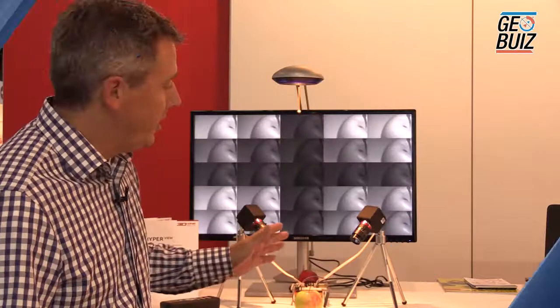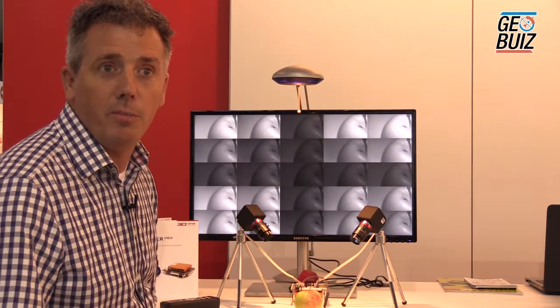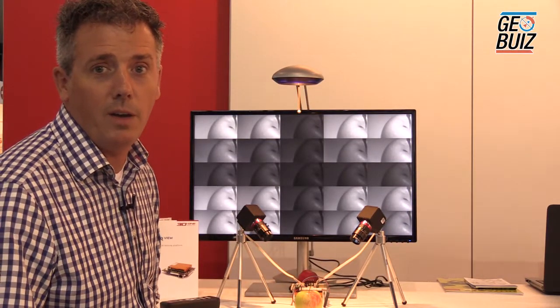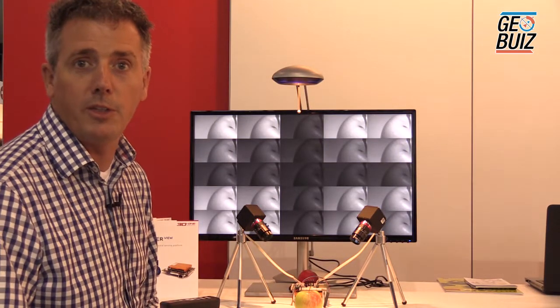My name is Marco van Hout. I'm business development manager for 3D1. This is the system we're showing you today — an embedded vision system developed by 3D1 for hyperspectral imaging in the precision agriculture industry. We developed the system in cooperation with IMEC, the Belgian Research Institute, who developed the sensors.